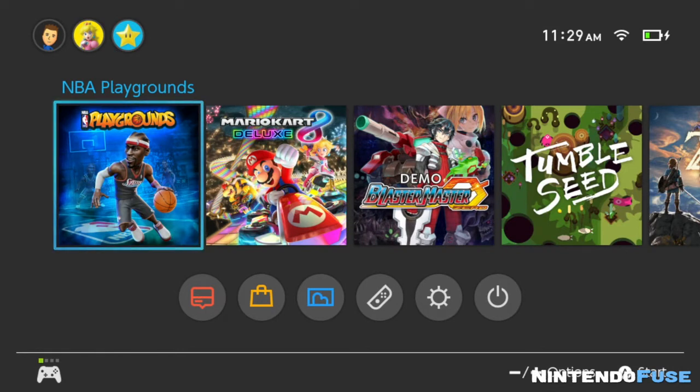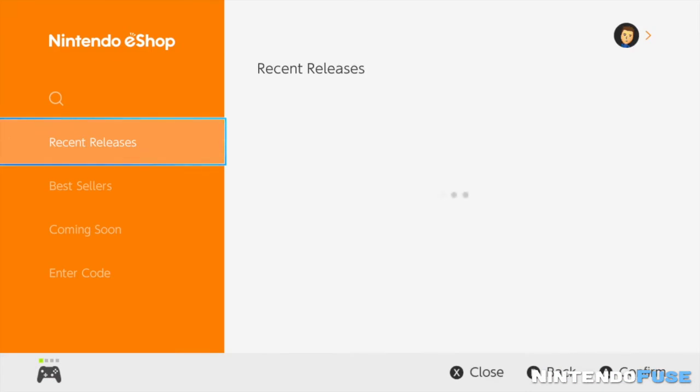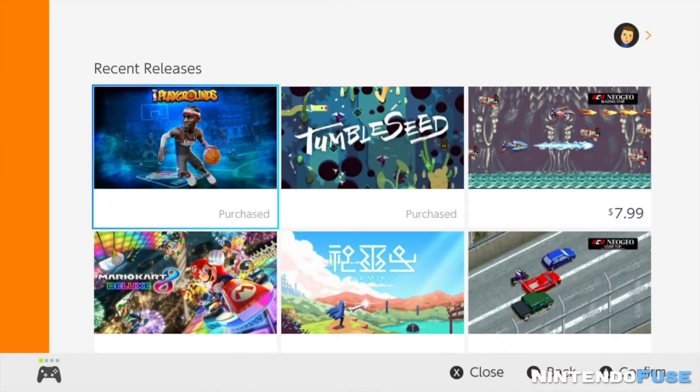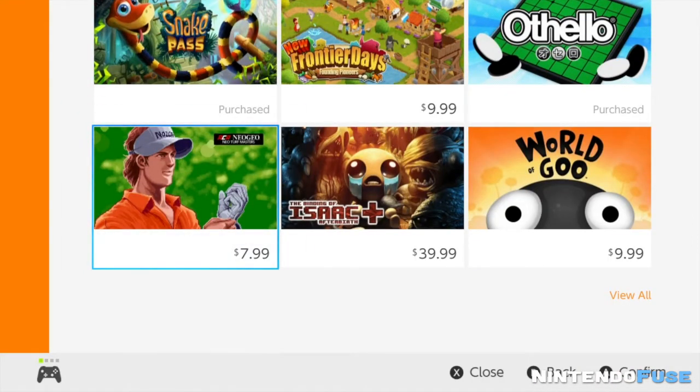Hey everyone, it's Steve with NintendoFuse. A few days ago I posted a little rant video about how the Nintendo Switch eShop doesn't allow you to search back through older games. Well, it looks like they've updated it, so let's check in and see exactly how they've updated it. Before, you'd go to recent releases and you'd only find the most recent releases — but look what they have now.